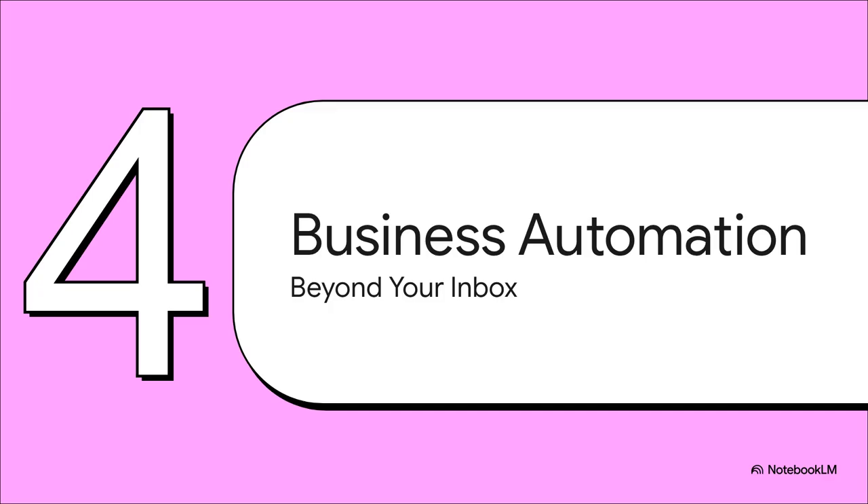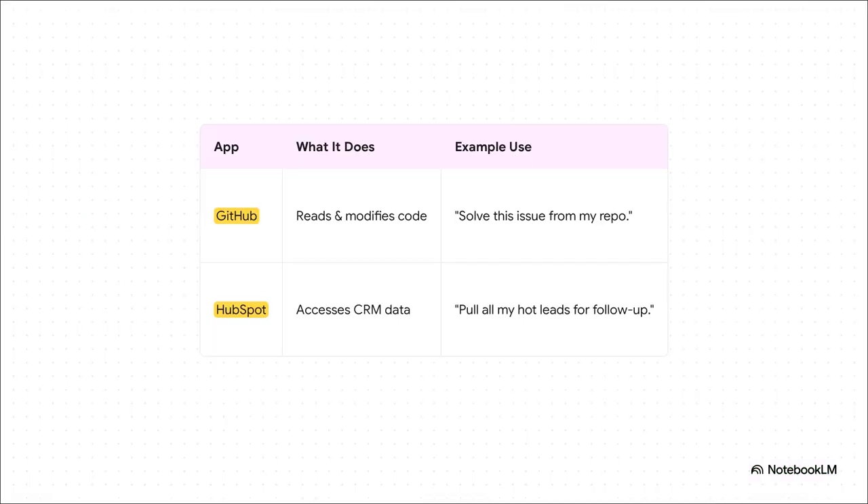We've seen how this can help with your personal productivity, but it gets even crazier when you apply this to specific business roles — like developers or people in sales. This is where the versatility really shines. If you're a developer, you can have it check a pull request in GitHub for errors. If you're on the sales team, you can ask it to scan HubSpot and find all the hot leads you haven't followed up with this week. It's seriously like having a hyper-specialized assistant on call for every single team.